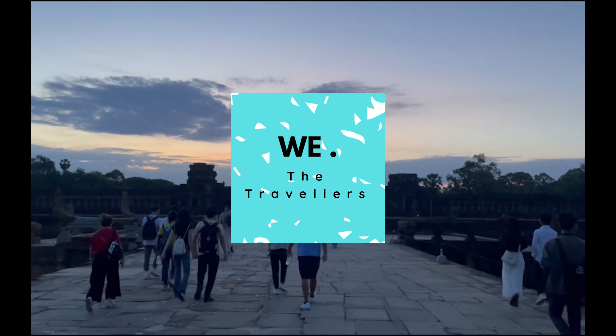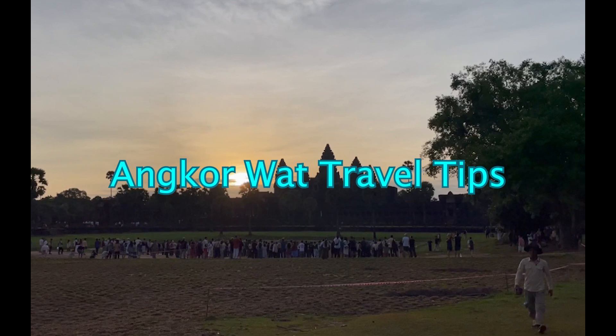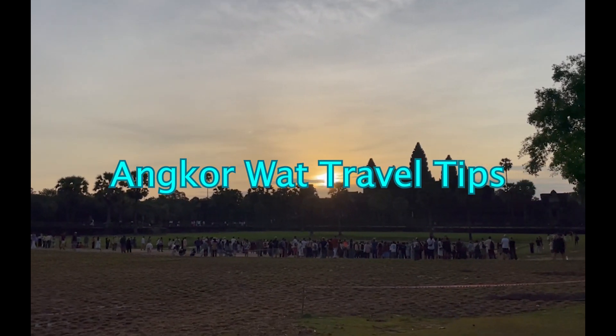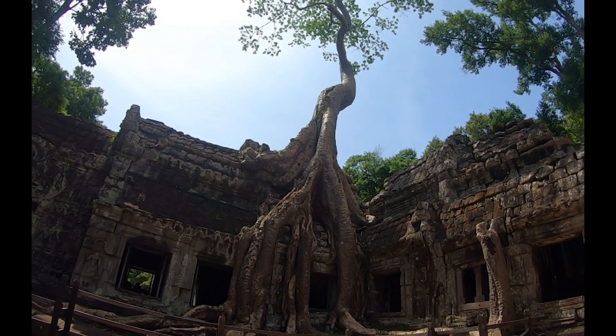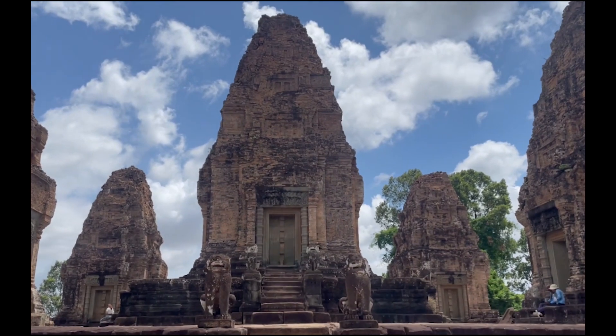Hello everyone. Welcome back to WeTheTravelers, where we bring you unfiltered travel information. Today, we've got 7 essential travel tips for travelers visiting Angkor Wat. If you're planning a trip to Angkor Wat, you won't want to miss this video, and I am sure you will thank me later. So let's get started.